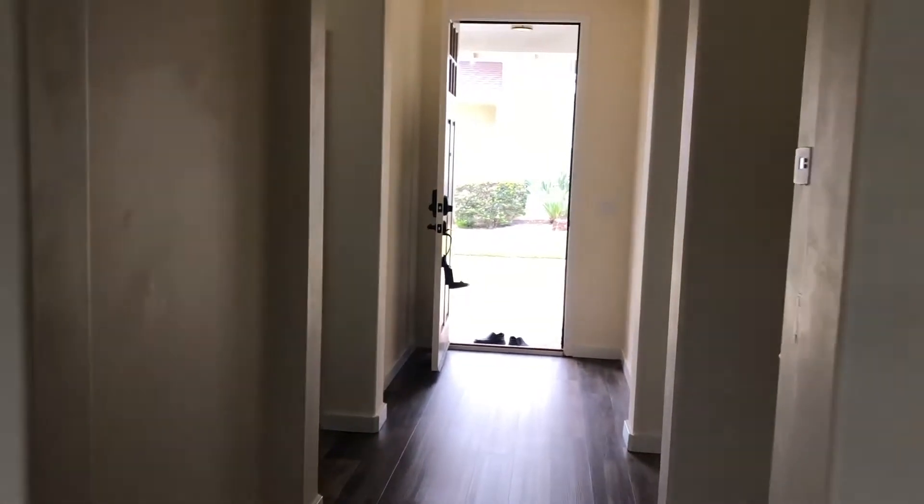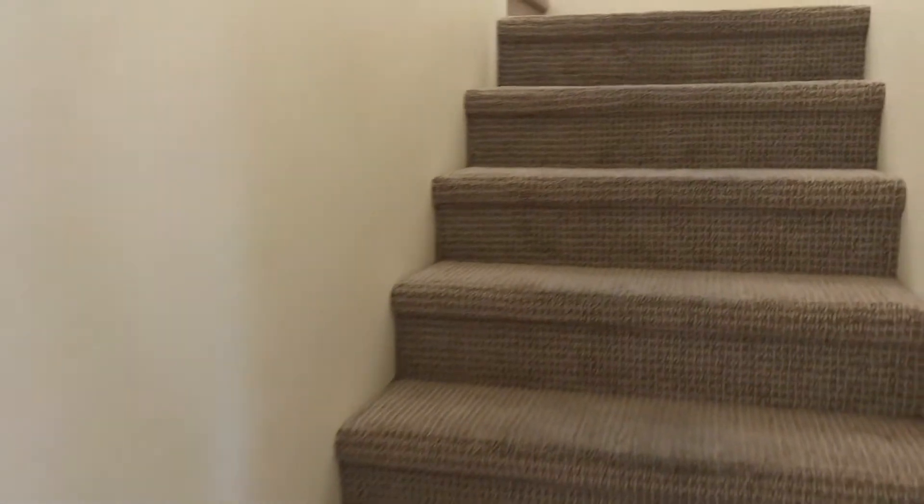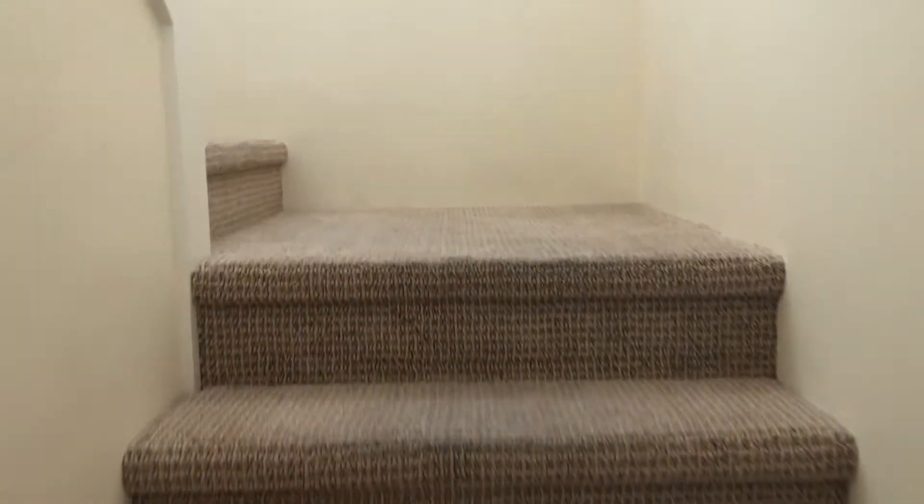Time to head upstairs. As you'll see, the flooring upstairs is carpet and it looks like it may have been the original carpet. It was pretty worn, but not too bad — I've seen a lot worse.